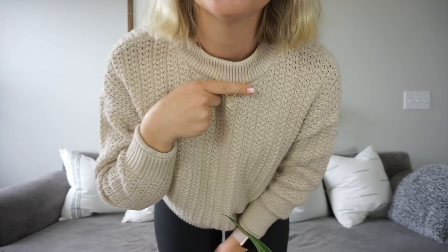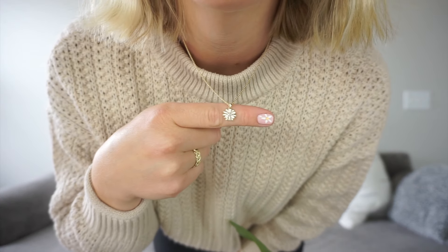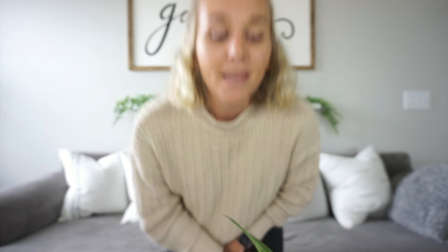This is my new necklace — it's a daisy. Oh my goodness, it's so cute. It matches my nails right now too. I will put a clip in with all of my favorite pieces. Just everything is so good — you guys and your moms will love it, I promise.